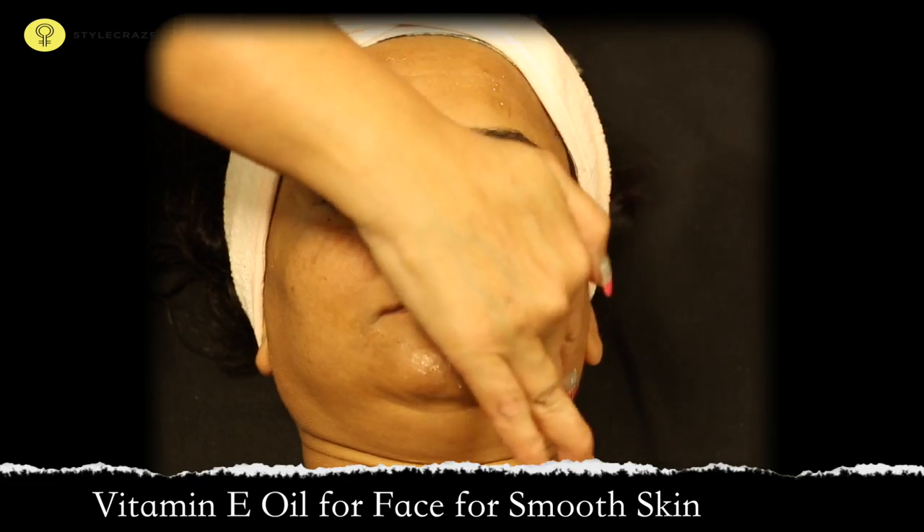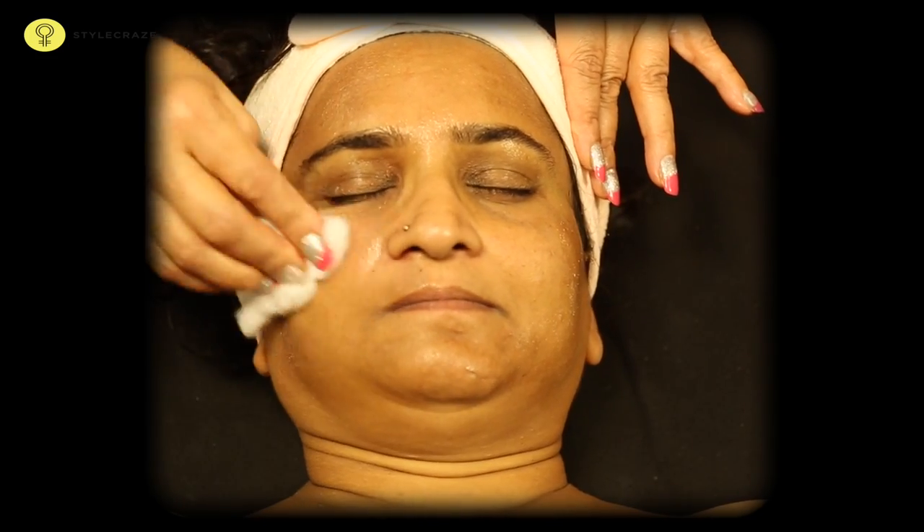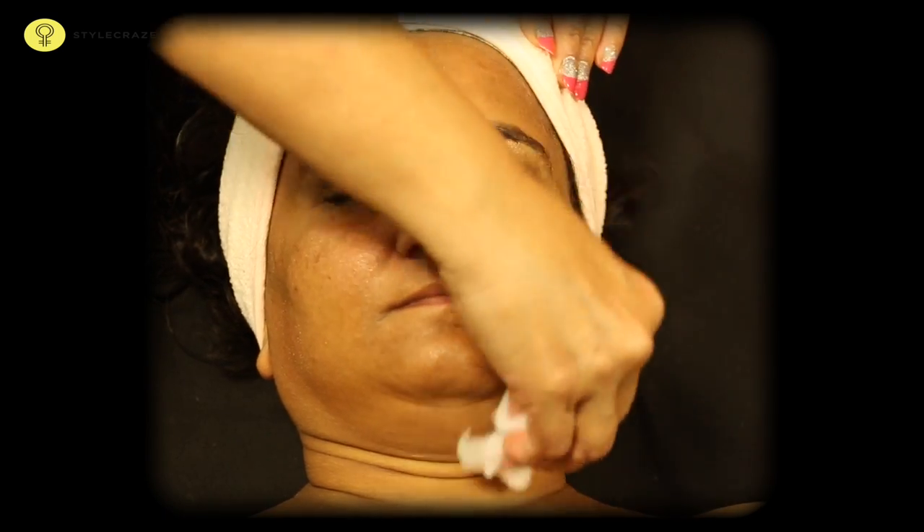Vitamin E is a supplement that many dermatologists suggest for attaining healthy skin. Try this vitamin E facial to attain smooth and youthful skin.